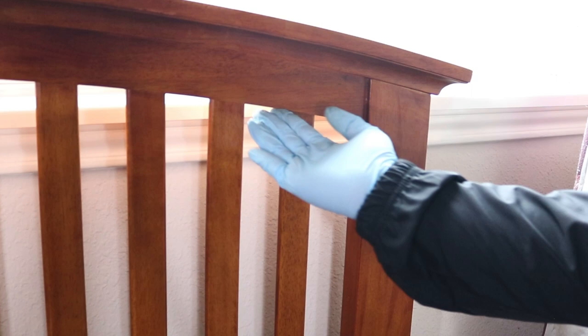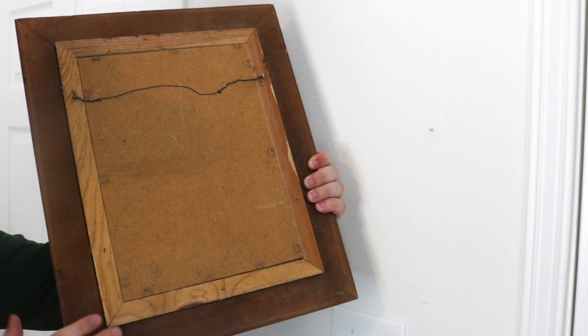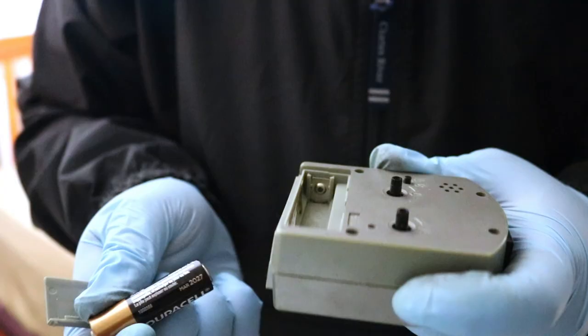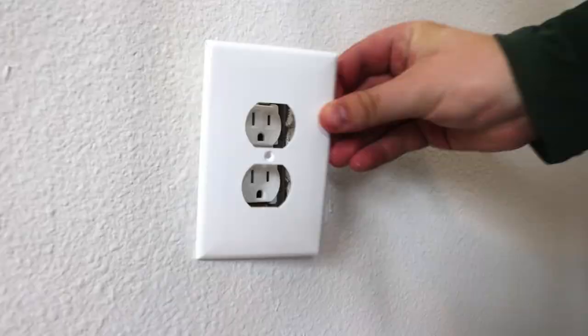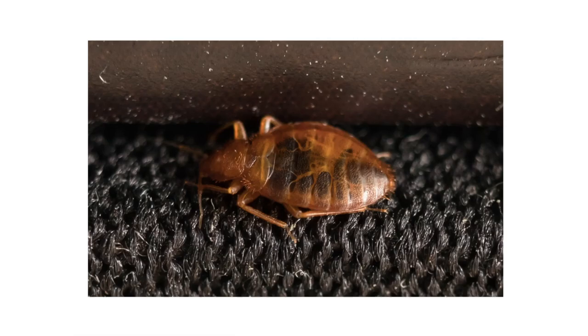After inspecting your bed and its frame, look in secondary locations for bed bugs. You should look behind picture frames, underneath and inside electronics like clocks, radios, and TVs, behind and inside dressers and drawers, underneath chairs and other furniture, behind electrical plates, among curtains, and along the curtain rod.